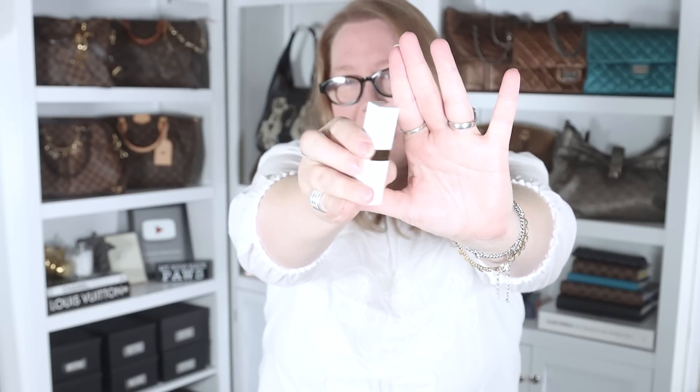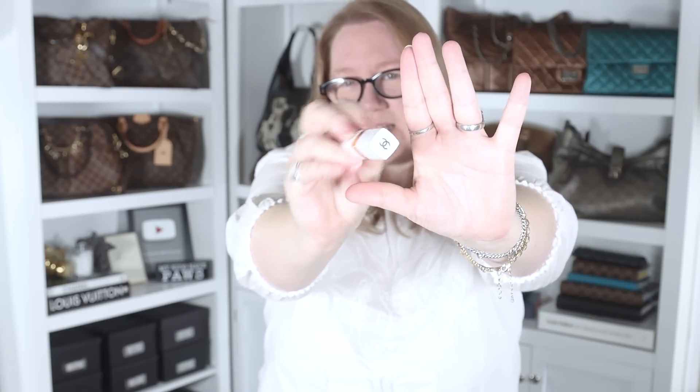The item I purchased is the Rouge Coco Balm — a hydrating, beautifying, tinted lip balm. The color I got is 924, Fall For Me. A couple of things made me purchase it right away: the container is white instead of the usual black, with gold accents, which I thought was really pretty. And it's not a lipstick — it's a tinted lip balm that you can layer to make it darker.